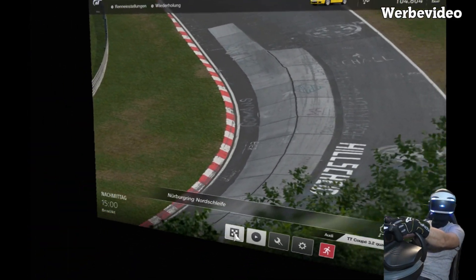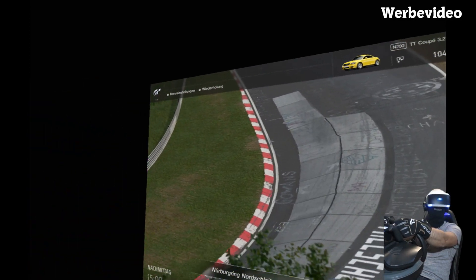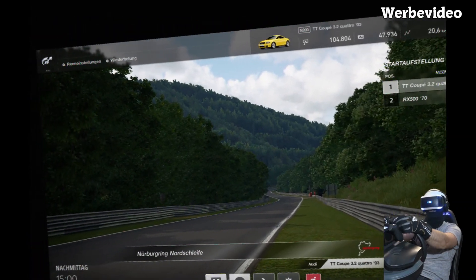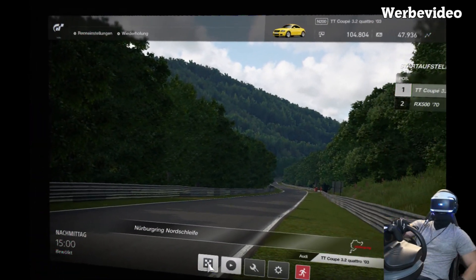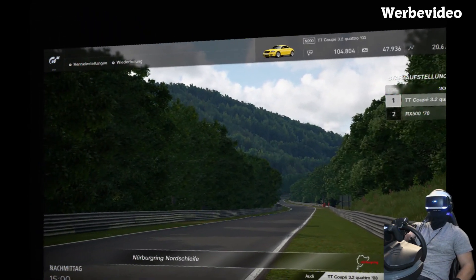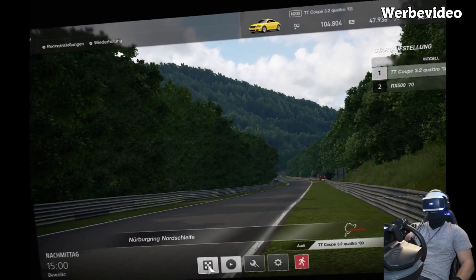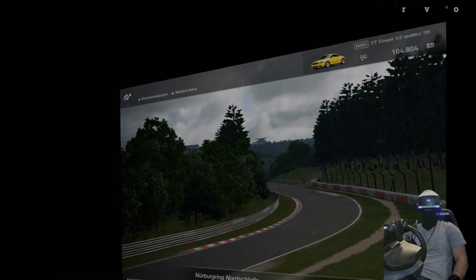So friends, that was the tour in the new Audi TT from Update 1.38. I hope you liked it. If you liked it, subscribe to me. If not, write it in the comments. And if you know something about the accident on Friday, please write that too. I wish you a good ride – stay healthy. Until then, ciao ciao!